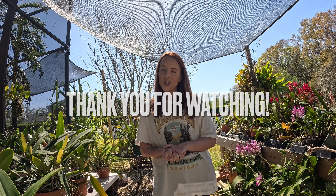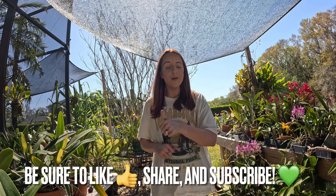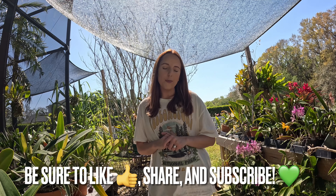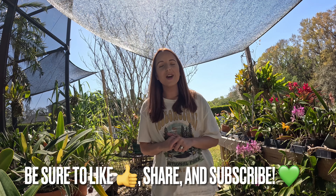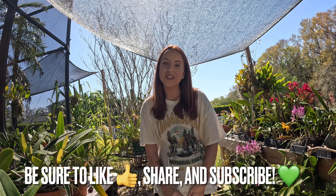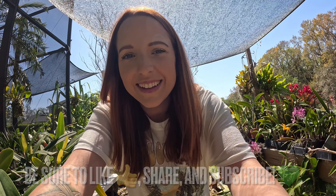Thank you so much for watching. I appreciate you all tuning in and learning how to grow orchids indoors. If you like this content, give it a thumbs up, leave a comment below, and hit that subscribe button if you haven't already. Appreciate you guys — we'll see you in the next one. Thanks so much, bye!